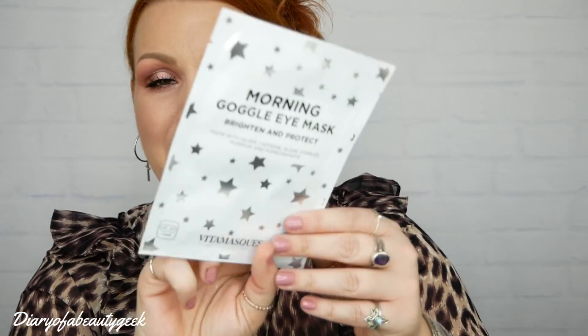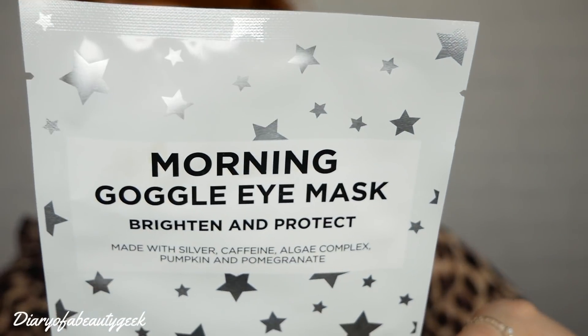The last product in the box is a mask by Vitamask - the Morning Goggle Eye Mask, to brighten and protect. It's made with silver, caffeine, algae complex, pumpkin and pomegranate. It feels like a sheet mask - just one half of your face. Sometimes in sheet masks you get two halves, so maybe this one just goes around your eyes.